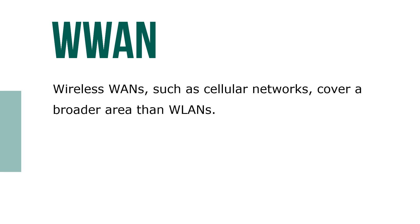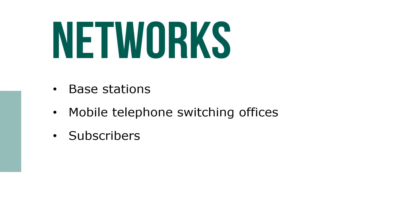Wireless WANs, such as cellular networks, cover a broader area than WLANs. These networks include base stations, mobile telephone switching offices, and subscribers.